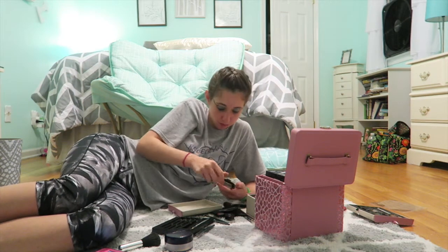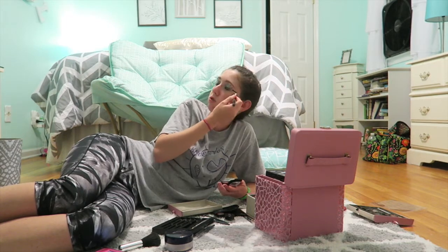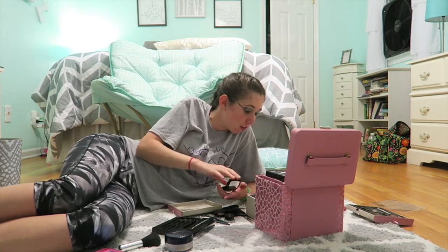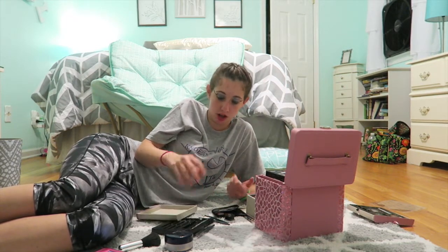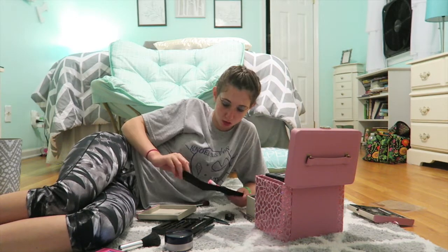Next we're gonna apply blush to the apples of our cheeks — and also just everywhere. I think I should contour since I have a minute and twenty-three seconds left, if I know what I'm doing. Cheekbone — you want to carve out your nose. I think the look is pretty much clear. Oh, I can do highlight. I think that's it guys.